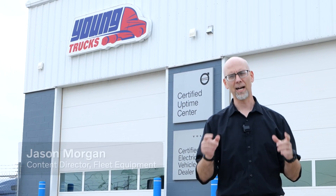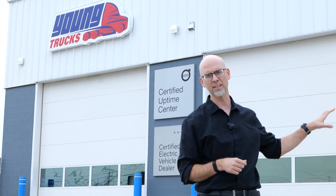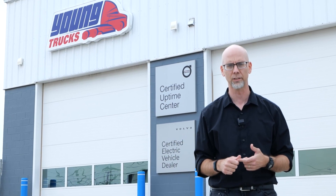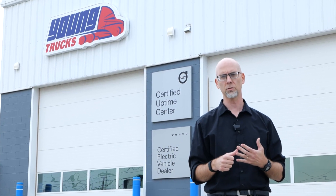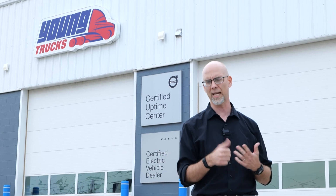Hey everyone, welcome to Trucking Sustainably. I'm your host Jason Morgan. We are at Young Trucks because they are an EV certified dealer location. We're going to meet with Ryan Young, go inside the bays, see what it took to invest to become an EV certified location — all the safety and training that goes into it. We're going to take a larger look at decarbonization service overall. They do natural gas here as well — diesel, natural gas, EVs. Let's head inside.